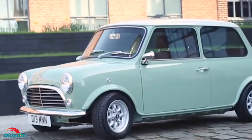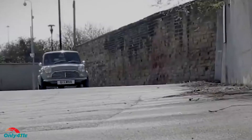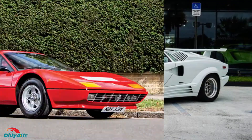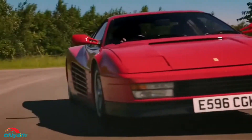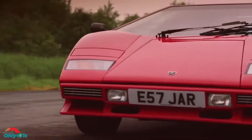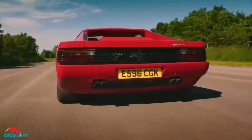Every car enthusiast grew up with a poster of their childhood automotive dream on the walls. They say you should never meet your heroes because you might get disappointed, and that's valid for cars. For a generation that grew up in the 80s with images of Lamborghinis and Ferraris, those cars are still high-priced and insanely fast. Still, the reality is that even the best Lamborghini Countach will be beaten by modern hot hatches at stoplight drags.